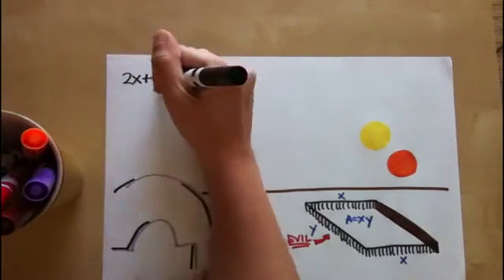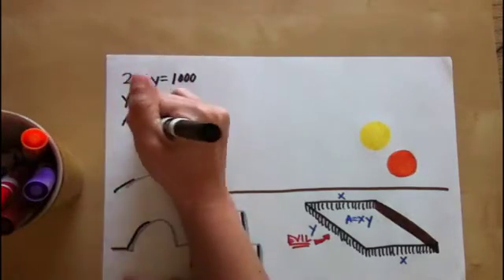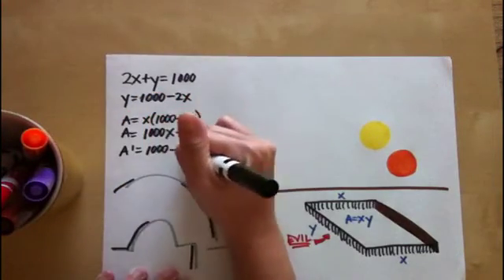If he adds all three sides together, he gets 2x plus y, and since he has a thousand feet of fence to make all three sides, he knows that 2x plus y equals 1,000. When Luke solves this for y, he gets y equals 1,000 minus 2x.